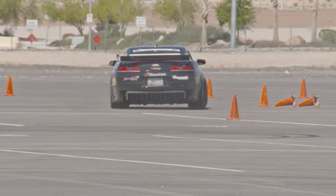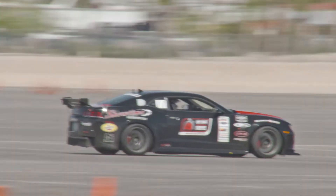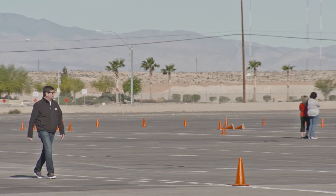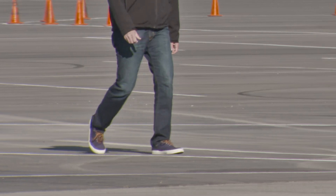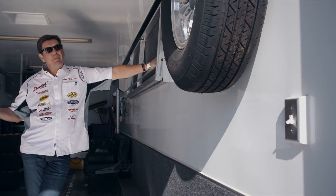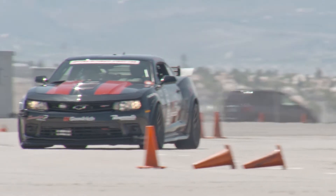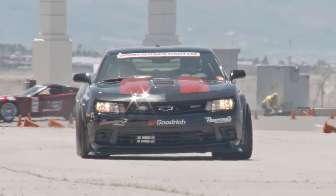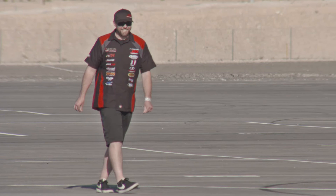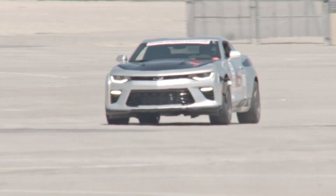I just walked the autocross course here at Las Vegas. When we were here last November they had two courses set up and it was still huge — now we only have one course and it is gigantic. It's like one big road course out there, and that's going to play right into the hands of the Z28 Camaro.